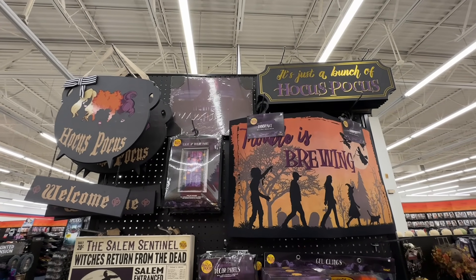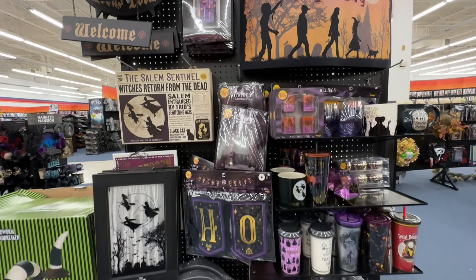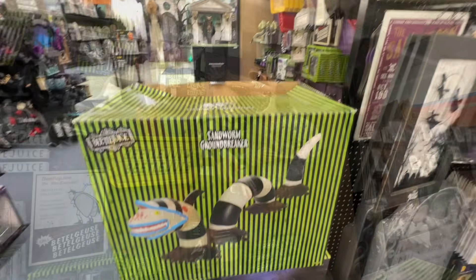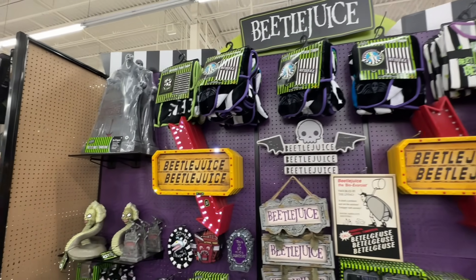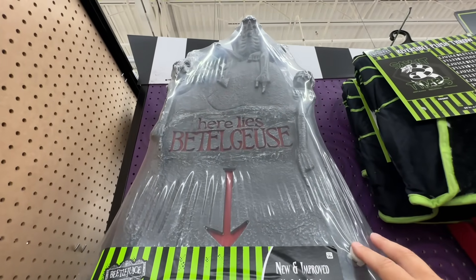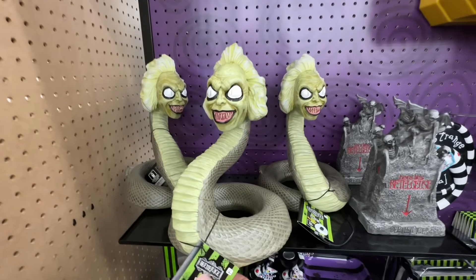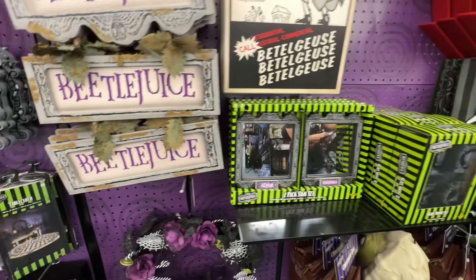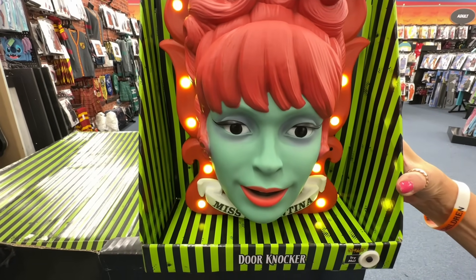There's a section from the movie Hocus Pocus — I like that sign. And this Beetlejuice Groundbreaker is $130. Here's a whole section of Beetlejuice items. The thing I like the most about this is this sign right here. That's pretty cool. And a tombstone — Here Lies Beetlejuice. A statue of the snake. Doorknocker: 'What do you want? You don't have an appointment, do you? You'll have to wait if you don't have an appointment.'